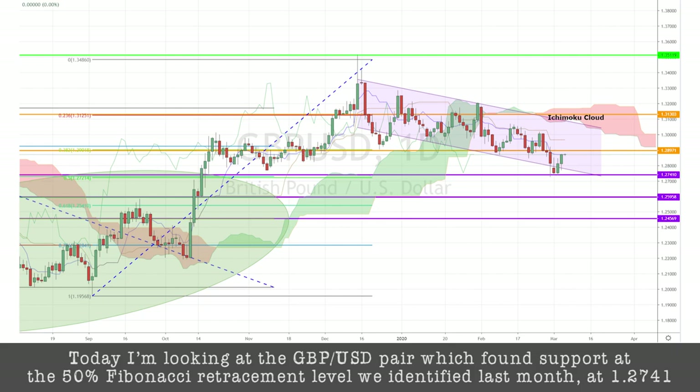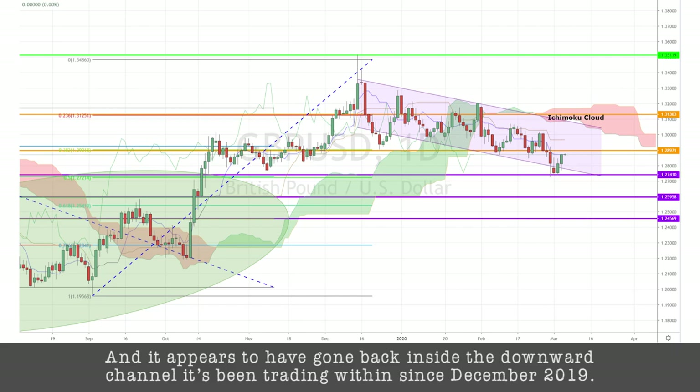Today, I'm looking at the pound-dollar pair, which found support at the 50% Fibonacci retracement level that we identified last month at 1.2741. And it appears to have gone back inside the downward channel it's been trading within since December 2019.